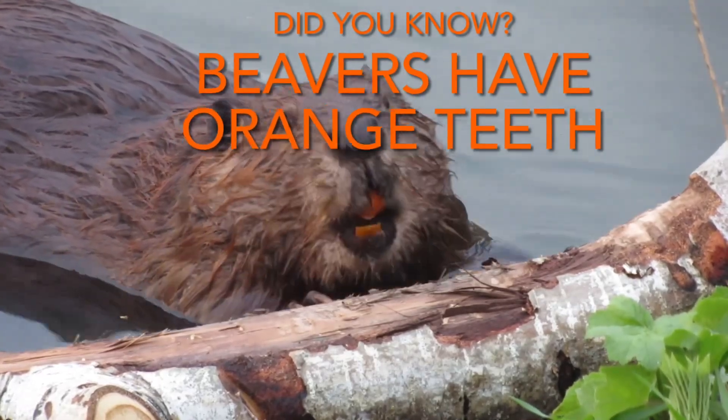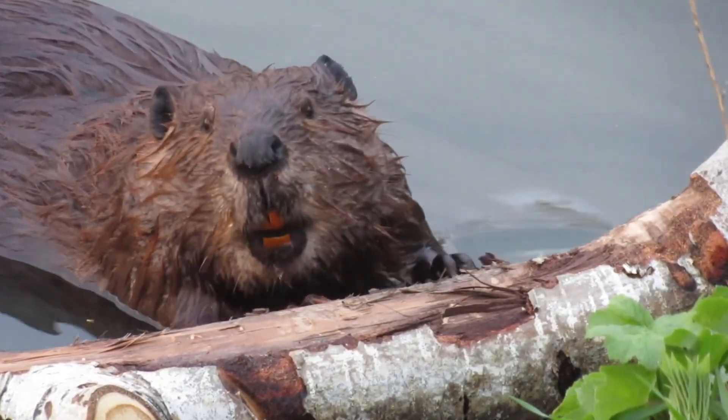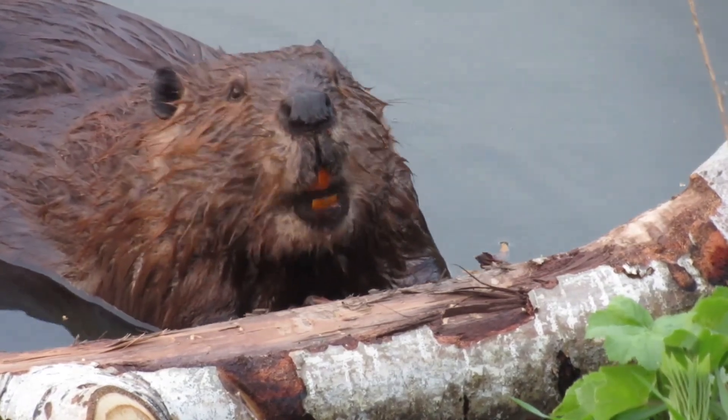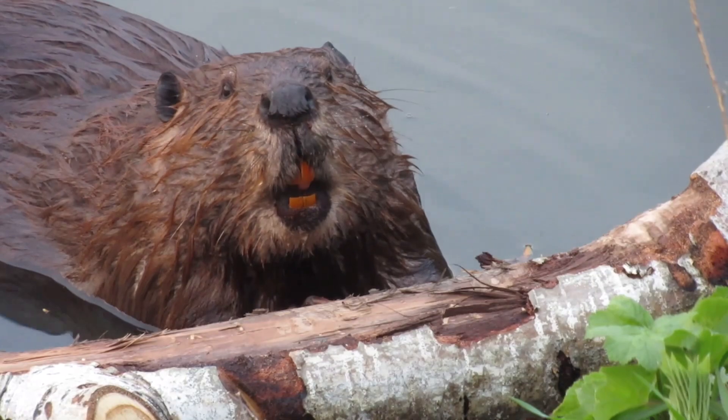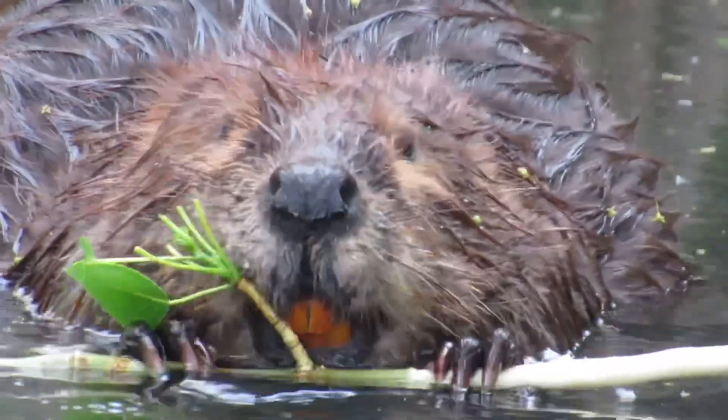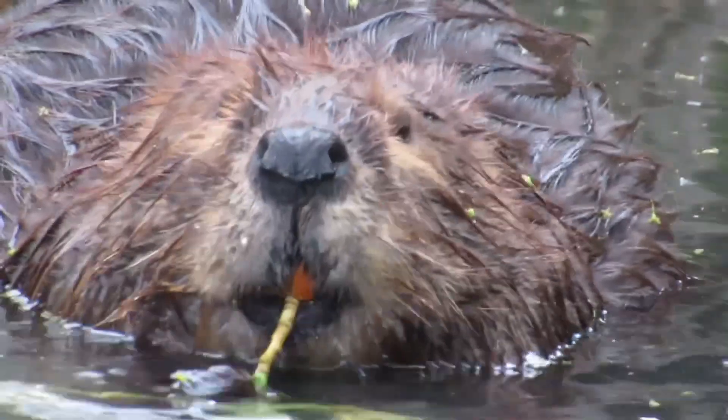Hi everyone, it's Mike here. Did you know that beavers have orange teeth? Their teeth are orange because the outer enamel has a very high iron content. The iron content helps make their teeth strong enough to withstand all of the chewing that a beaver does in its busy lifestyle.